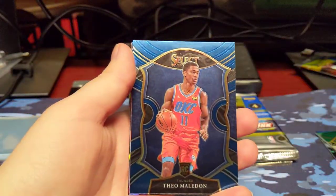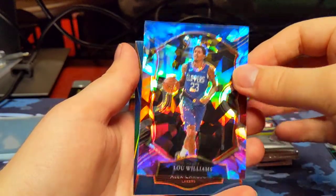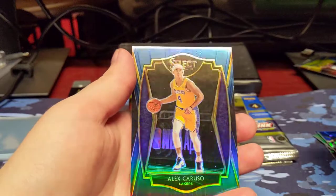Kawhi Leonard. Theo Maladon, rookie. Lou Williams, Cracked Ice. And Alex Caruso, blue prism.